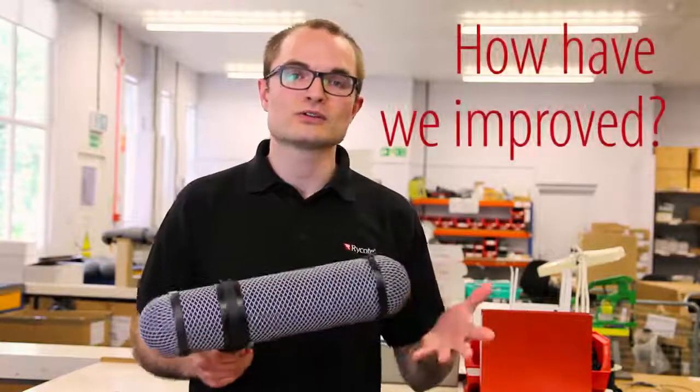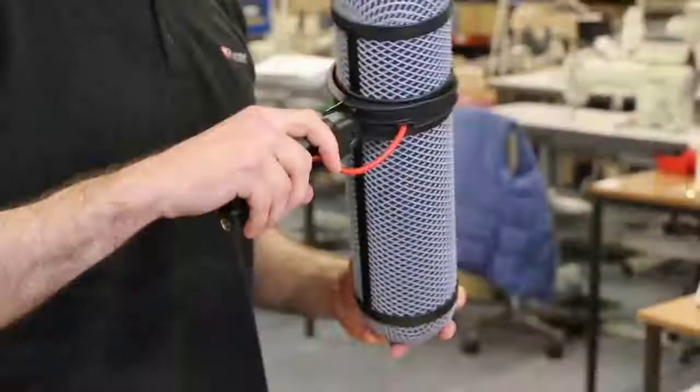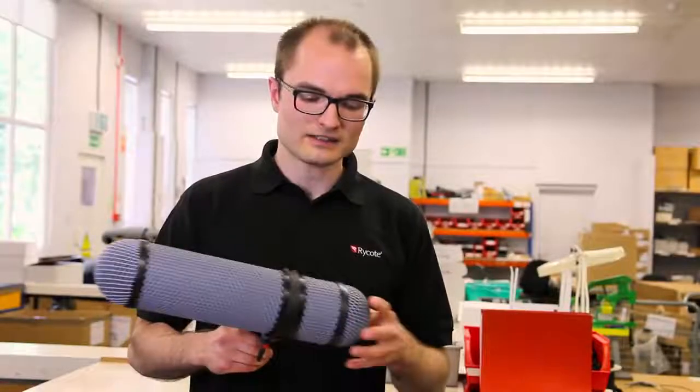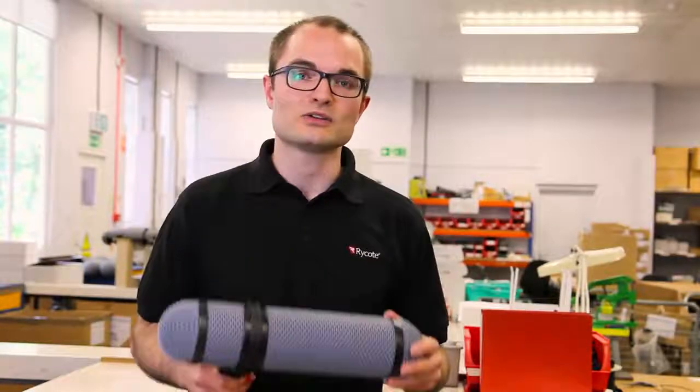So how have we improved on other windshields that might be used for the NTG series? First of all we've got a sleeker profile basket so it's thinner, it's lighter in weight so it's going to fit into your backpack on location really easily. Part of the reason we've been able to reduce the profile and the weight is by incorporating a mini XLR connector internally, which is the same XLR connector that you have in our flagship cyclone range.